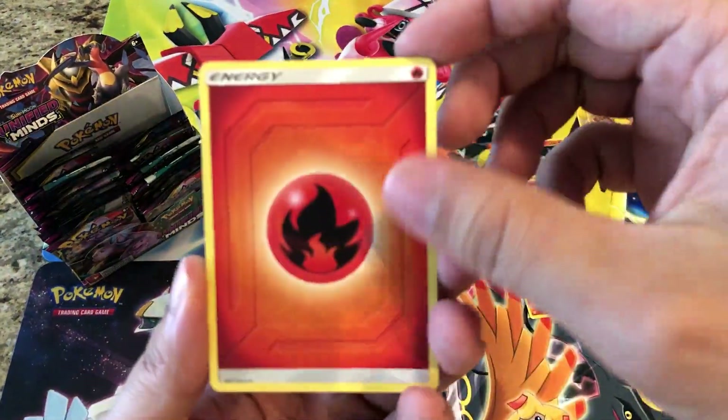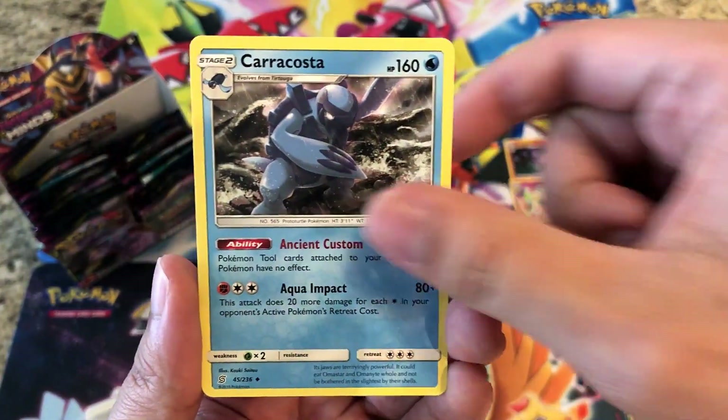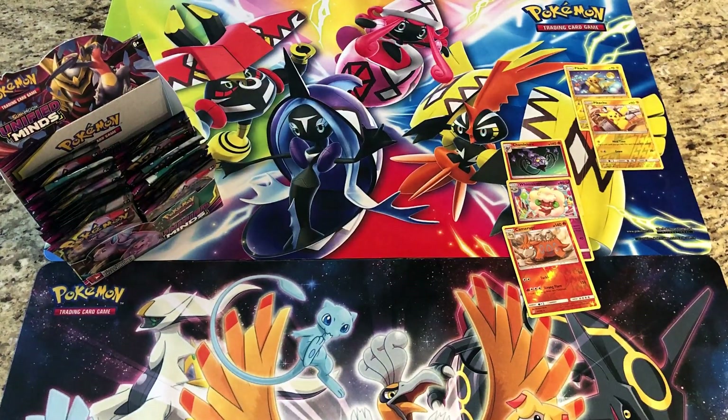Come on, something good. Fire Energy, Misty's Favor, Knotwall, Karrablast — reverses a Fraxure — and we got a regular rare Gumshoos. Oh no. Quite a few packs in and still no GX pull. What is going on with this box right now?